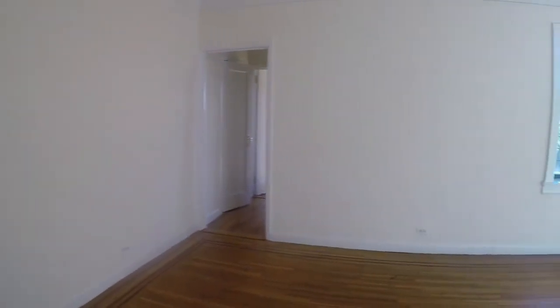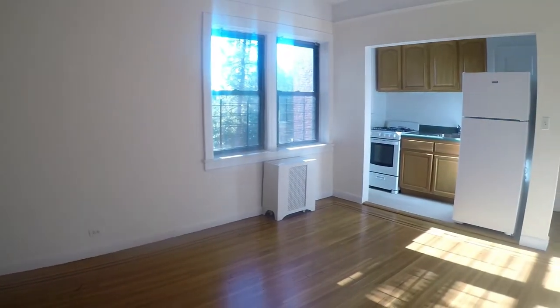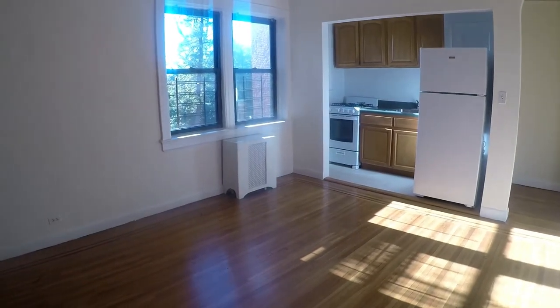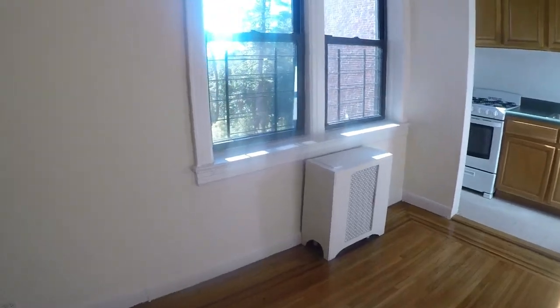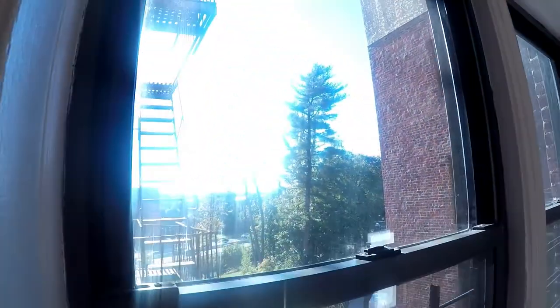Welcome to U2 Apartment Tours, let's begin. Today we are touring a newly renovated one-bedroom apartment in Mount Vernon. Mount Vernon is a city in West Chester County. It is an inner suburb of New York City, immediately to the north of the Borough of the Bronx.